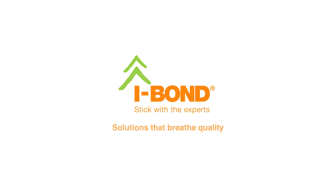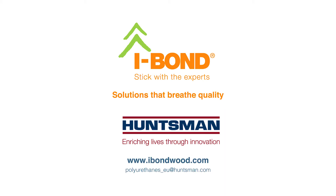iBond wood resins. Solutions that breathe quality.